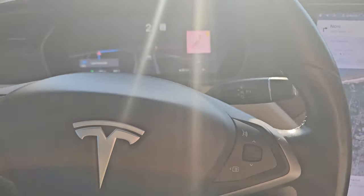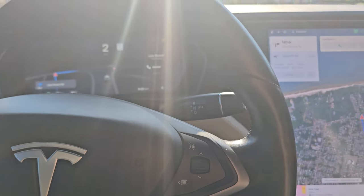Tesla just came out with a new update for their autopilot. It used to be okay but it had a lot of quirks that were annoying — to the point I didn't drive with it in the city. I didn't like it. So they did this update and I just want to show how crazy it is now.